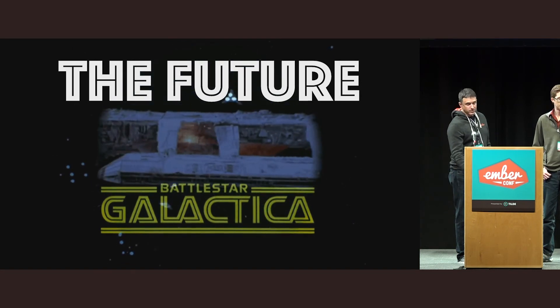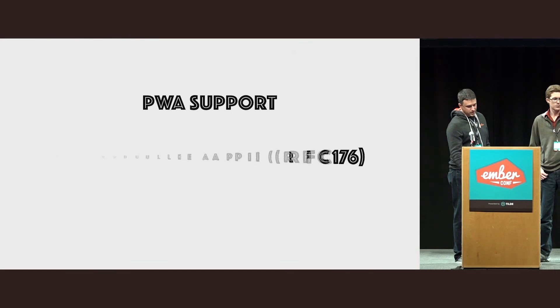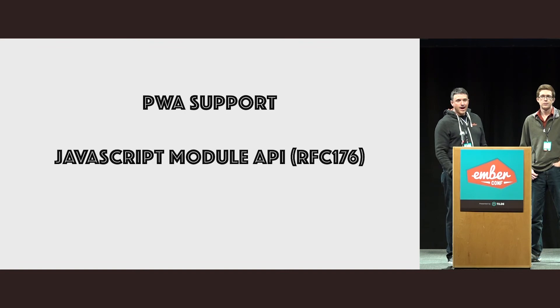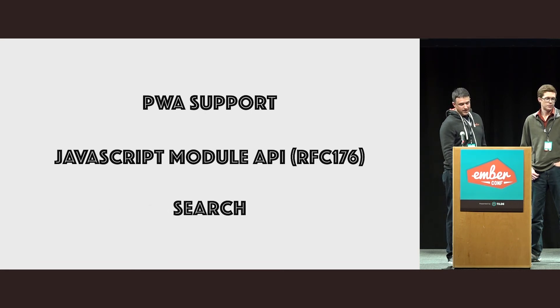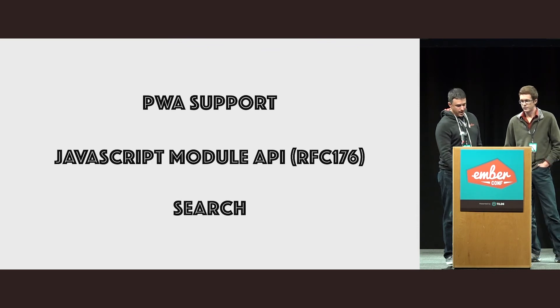Even though it's out there right now, you'll see even more functionality coming in the next few weeks. This includes PWA support, support for the JavaScript module API — so instead of classes and namespaces on the side, you'll be able to expand and browse things by package — and then finally we'll get back and give you the Algolia search that you're working with right now.